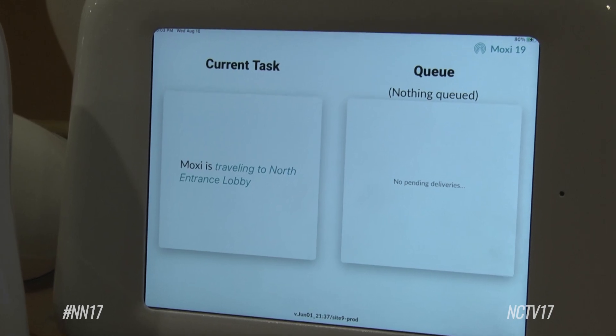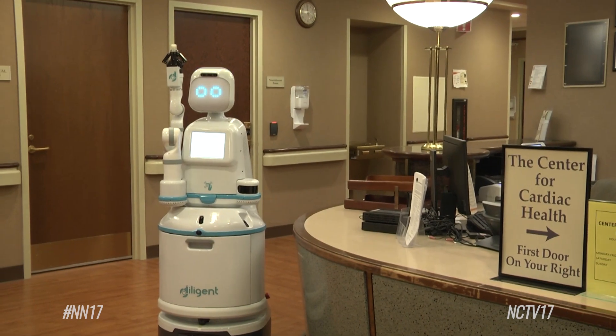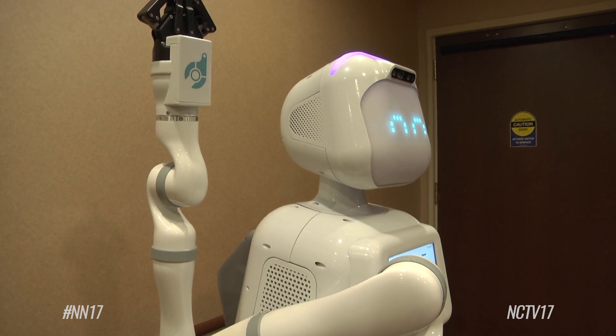On Moxie's chest, she has a digital screen that shows what her tasks are, so employees know exactly what Moxie is doing and where she is headed. We've only been live here for a week, and we're already doing around 20 or more tasks a day.